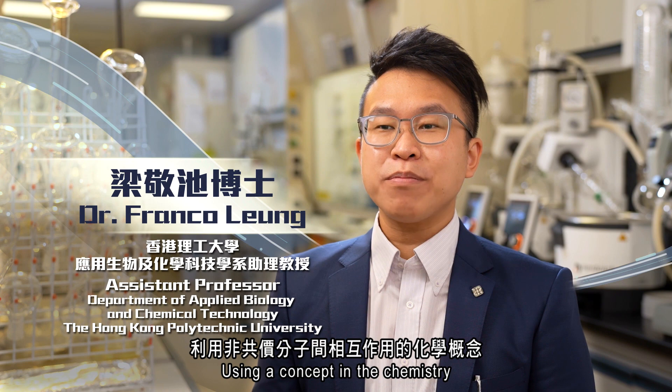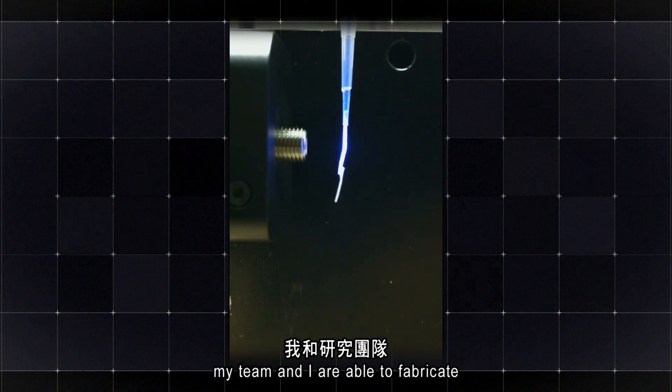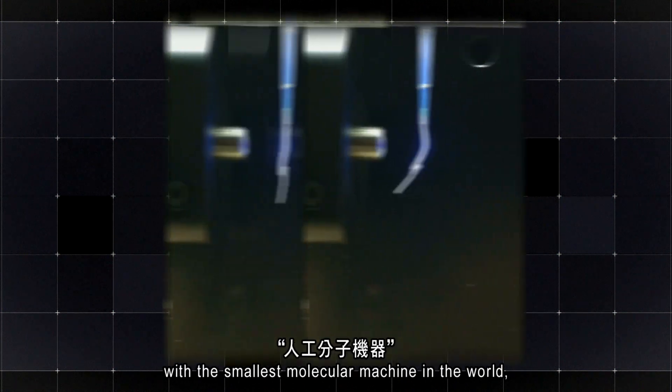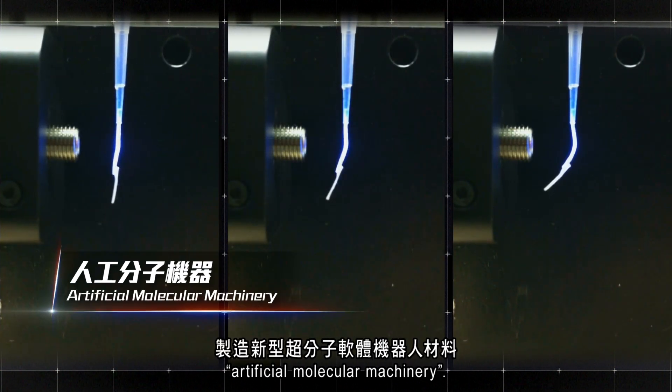Using a concept in the chemistry of non-covalent intermolecular interaction, my team and I are able to fabricate novel supramolecular soft robotic materials, with the smallest molecular machine in the world — artificial molecular machinery.